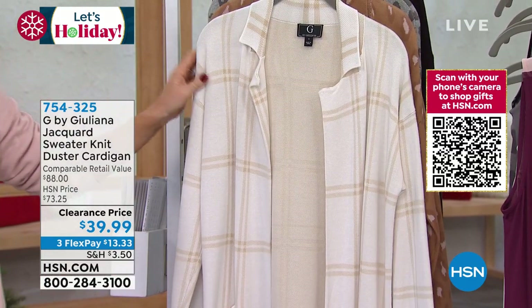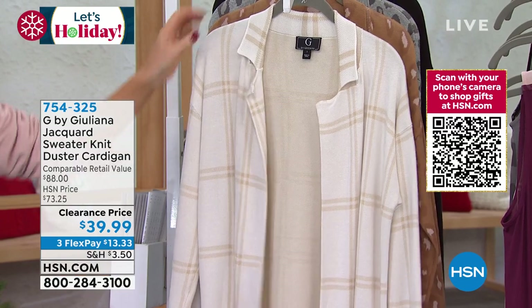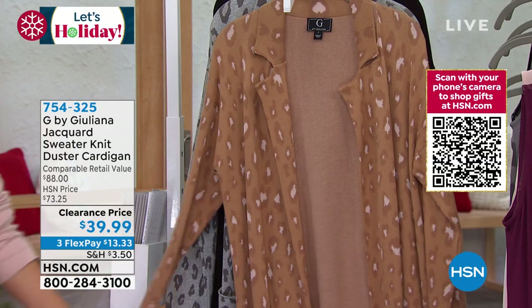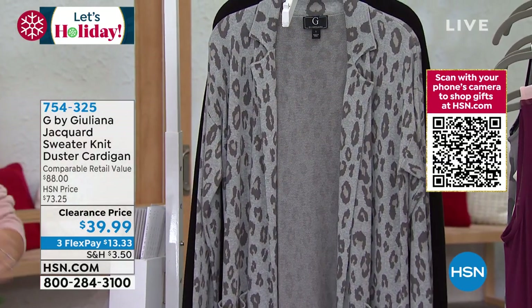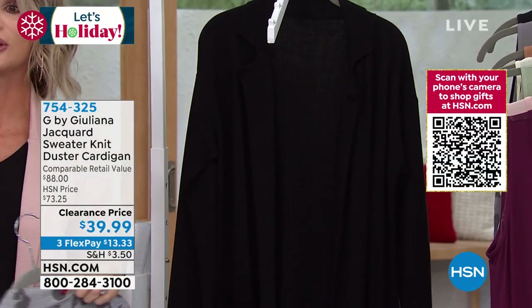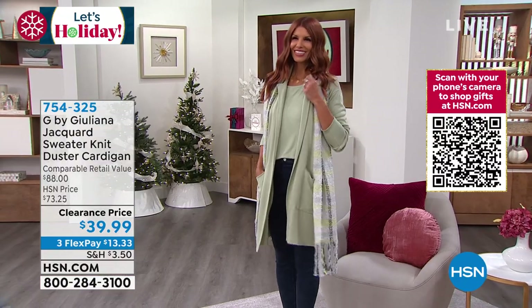Here it is in the ivory plaid — something very popular. Now we've got some animal prints: this is the sandalwood animal print, right behind that there's the gray leopard. When in doubt, go with black, because I know you need a new black sweater.